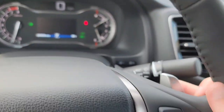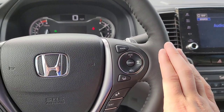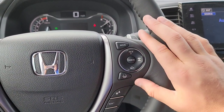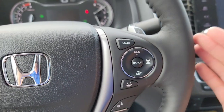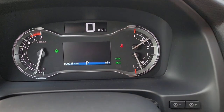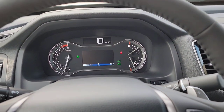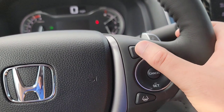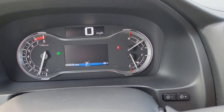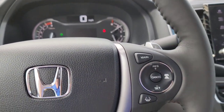You can have paddle shifters right up here. All of your safety features are going to be on the right-hand side of the steering wheel. You can see when they're available by the green lighting. You've got your lane keep assist, then your adaptive cruise control. If you don't see the green lighting, it's not on or not available. Hit the main button to toggle it — if you don't like it, you can turn it off.